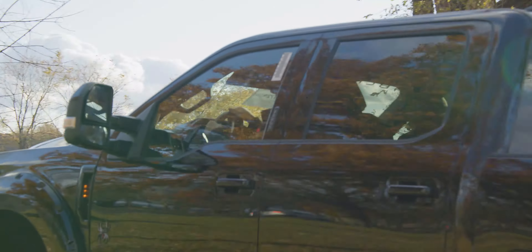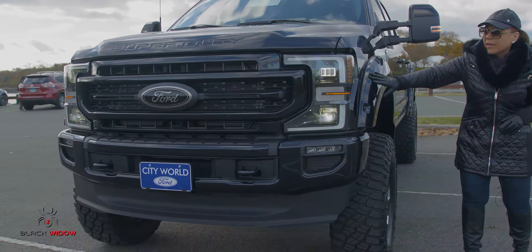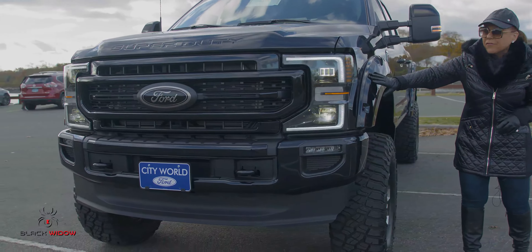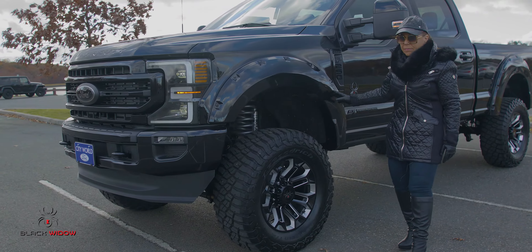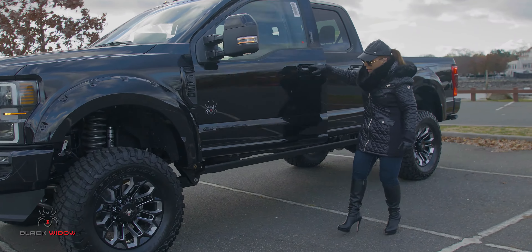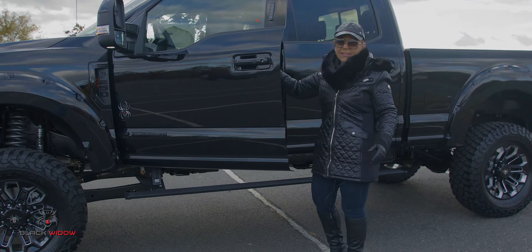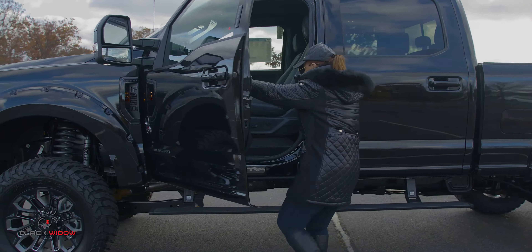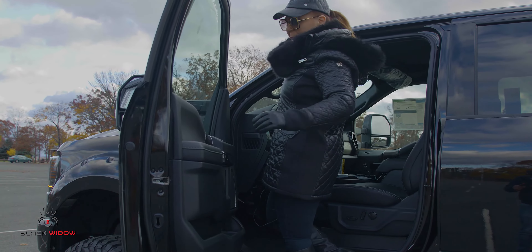One of the differences between the F-150 and the F-250 build on the Black Widow is this has the pocket fender flares. These are built in Alabama by the Black Widow team. You've got a power step board so you can get right in. It is somewhat of a monster truck, but check it out — ta-da! Still made it.